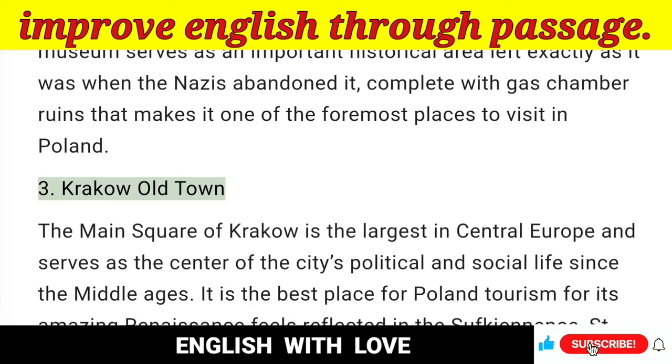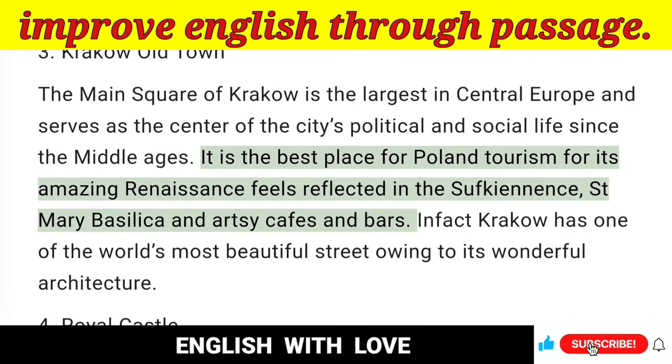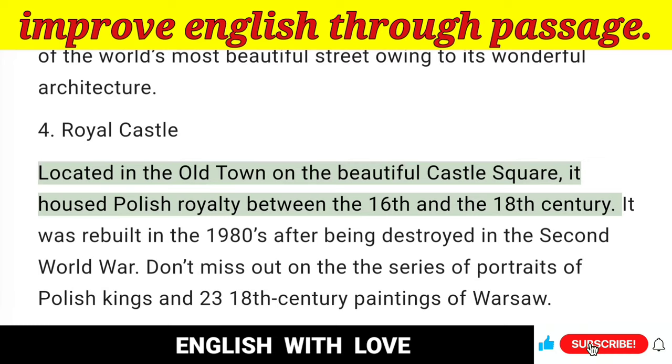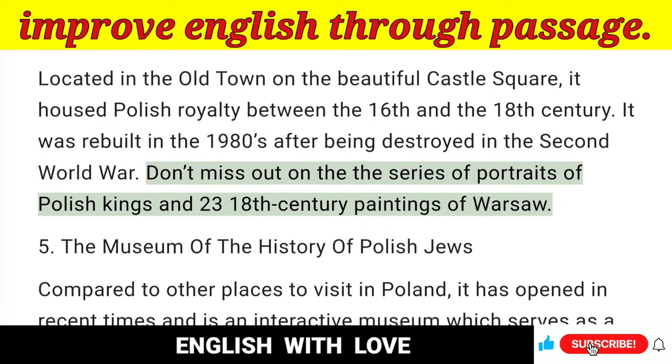3. Krakow Old Town — The main square of Krakow is the largest in Central Europe and serves as the center of the city's political and social life since the Middle Ages. It is the best place for Poland tourism for its amazing renaissance feel reflected in the Sukiennice, St. Mary Basilica, and artsy cafes and bars. In fact, Krakow has one of the world's most beautiful streets owing to its wonderful architecture. 4. Royal Castle — Located in the Old Town on the beautiful Castle Square, it housed Polish royalty between the 16th and the 18th century. It was rebuilt in the 1980s after being destroyed in the Second World War. Don't miss the series of portraits of Polish kings and 23 18th-century paintings of Warsaw.